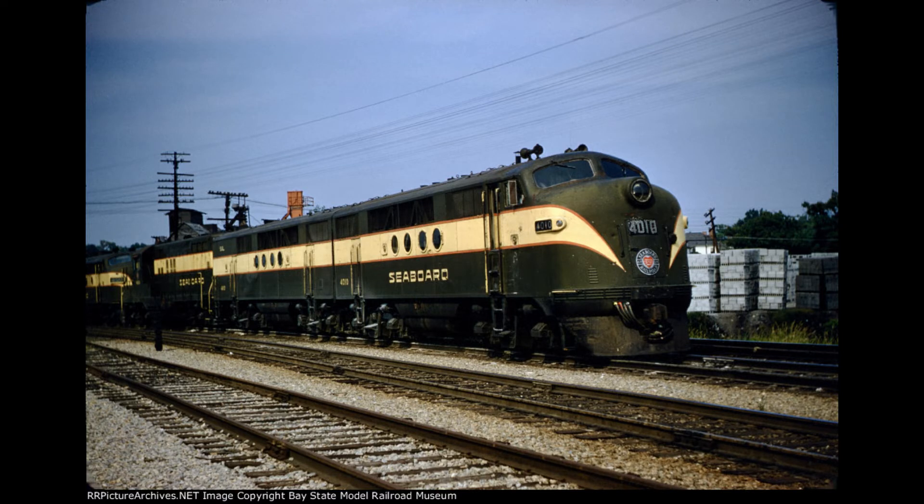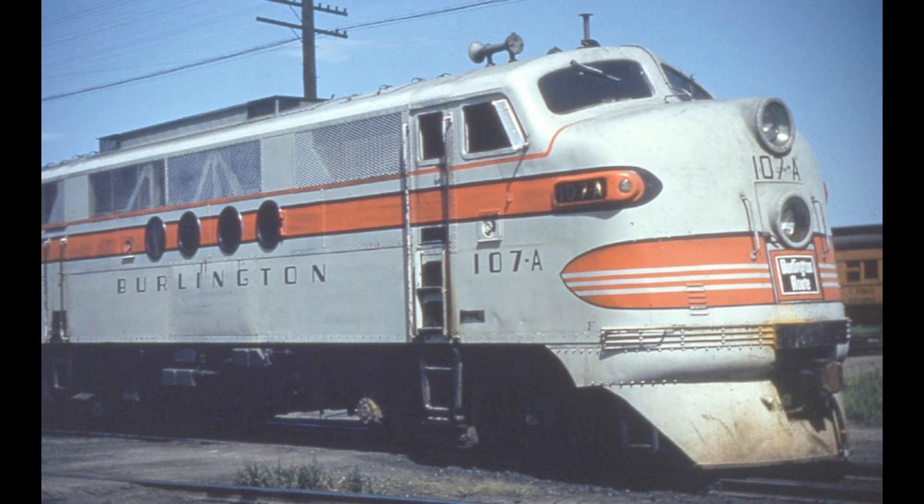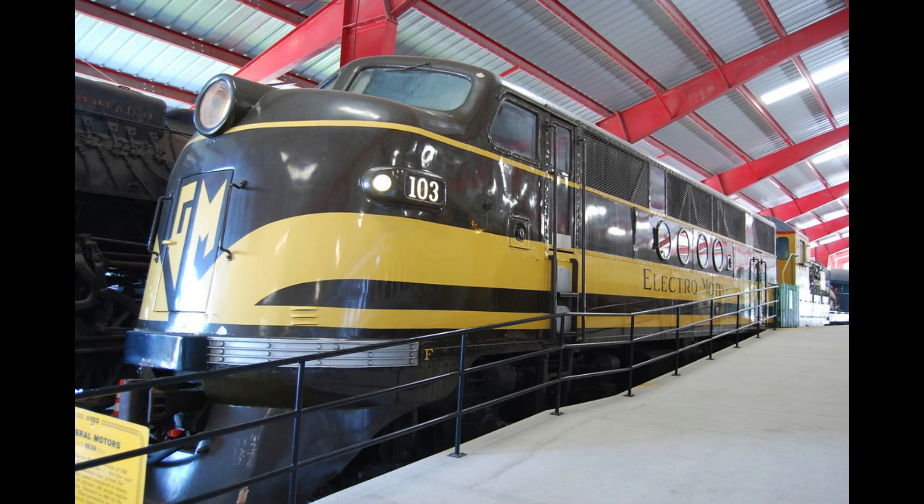This marked the beginning of the decline of the steam locomotive. In January 1941, EMC became the Electro-Motive Division of General Motors, or EMD.